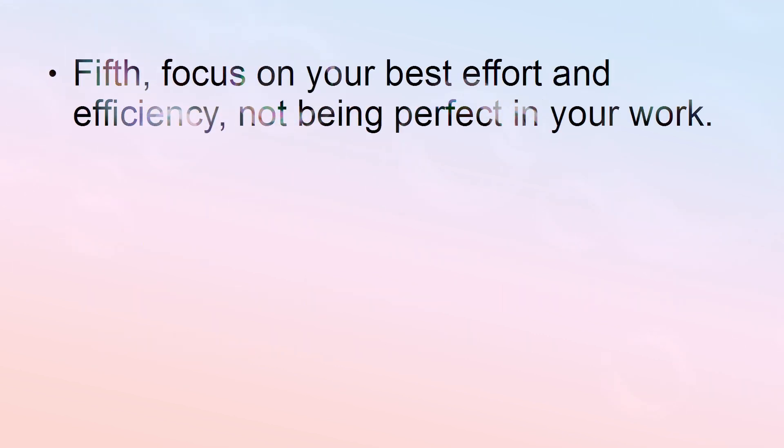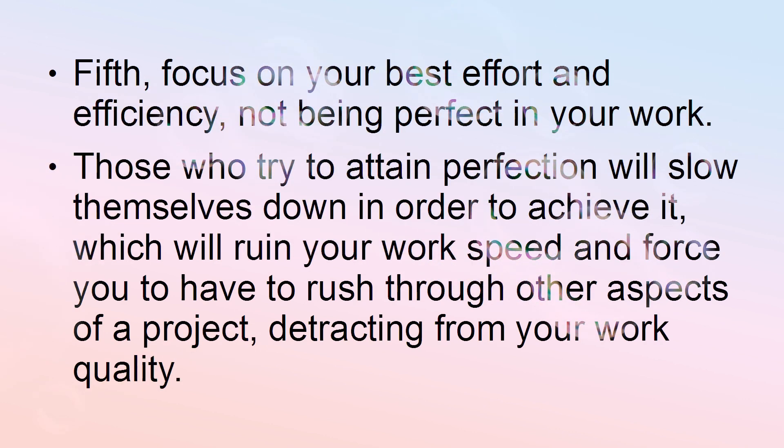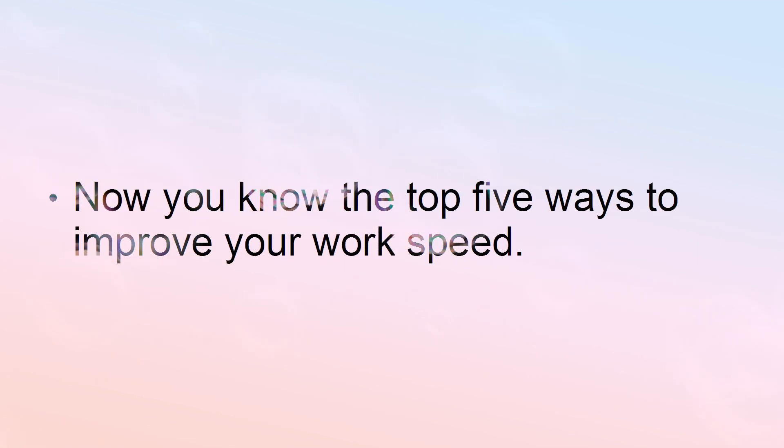Fifth, focus on your best effort and efficiency, not being perfect in your work. Those who try to attain perfection will slow themselves down in order to achieve it, which will ruin your work speed and force you to have to rush through other aspects of a project, detracting from your work quality. Now you know the top five ways to improve your work speed.